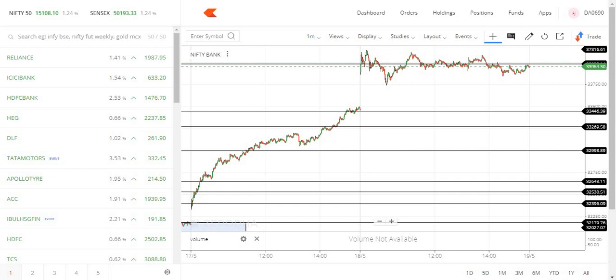Tata Motors results are coming up with all of these results — Reliance, HDFC — all of these are a solid market.